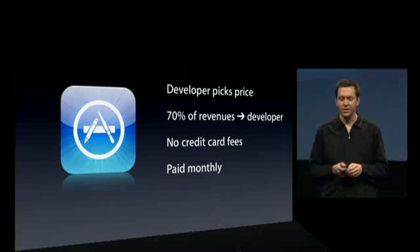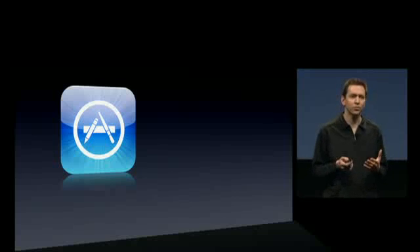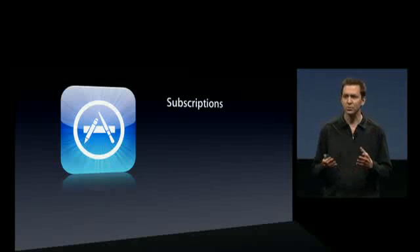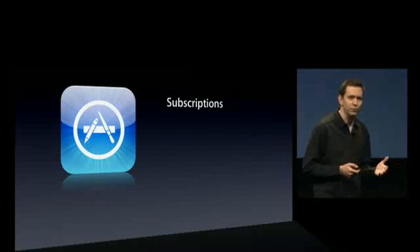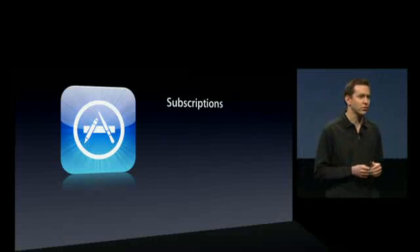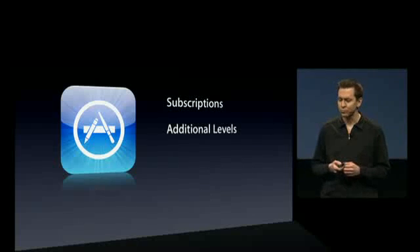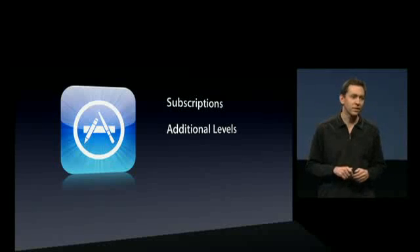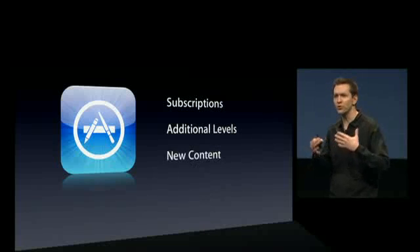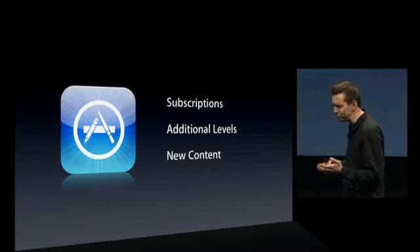But we've been listening. Some developers have come to us saying there are other business models they'd love to support for their applications. For instance, subscriptions. There are publishers out there — things like magazines — that would love to have a magazine application right on the store where you can renew that subscription inside the application. There are game developers who would love to add additional levels, be able to sell game levels right from within the game. And there's a lot of other new content that developers like to sell inside an application.